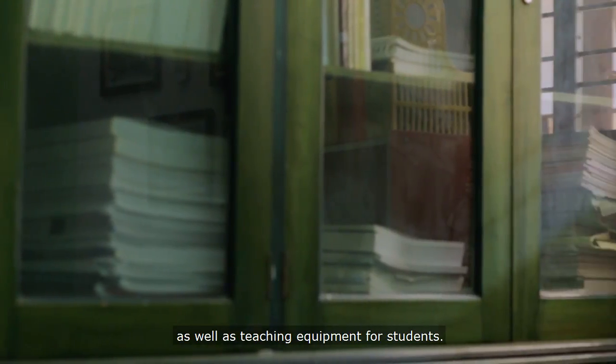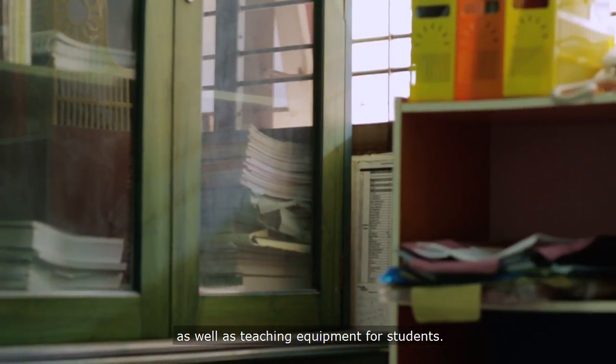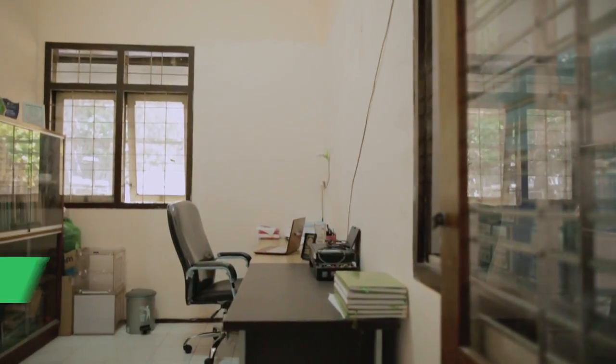The room is equipped with supporting facilities such as bookshelves, laptops, work desks and chairs, as well as teaching equipment for students.